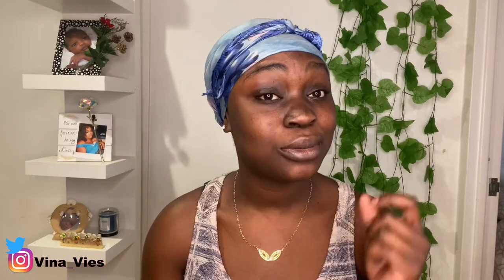But before I get into this video, make sure that you do like and subscribe because I'm going to be dropping a whole bunch of lip vlogs.